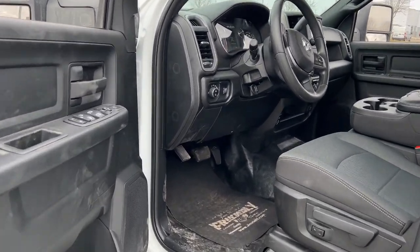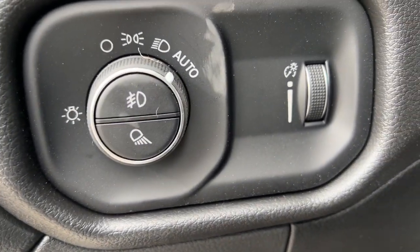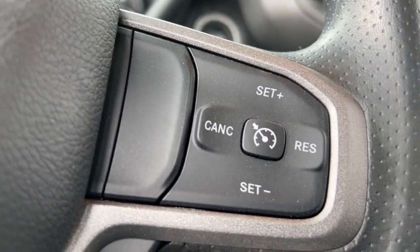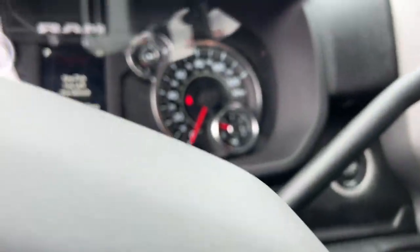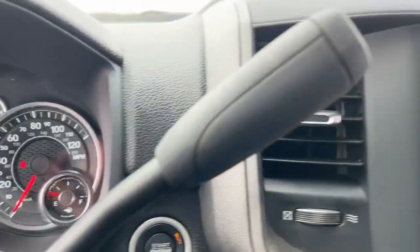These are just some of the great options this vehicle comes with: keyless entry, chrome wheels, heated mirrors, satellite radio, fog lamps, backup camera, steering wheel audio controls, electronic stability control, Bluetooth connection, and tow hooks.